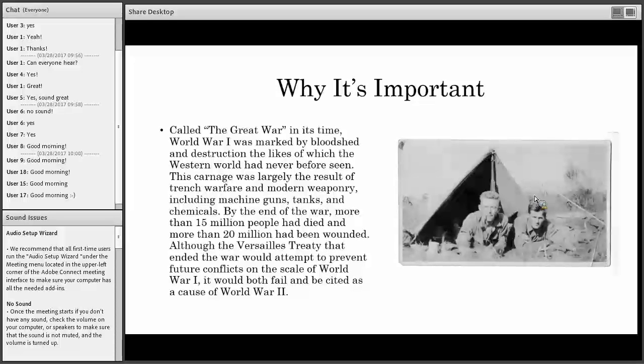Some ways to get involved from a library and local history perspective that I'm going to cover are: reading, researching, hosting or attending an event, hosting or visiting an exhibit, and advocating for World War One history in your community by identifying memorials and potential markers. Here's why the World War One Centennial is important: it was marked by bloodshed and destruction the likes of which the Western world had never before seen. There are firsts like modern weaponry and chemical warfare, the largest casualties seen in quite a long time, and it was cited as a potential cause for World War Two.